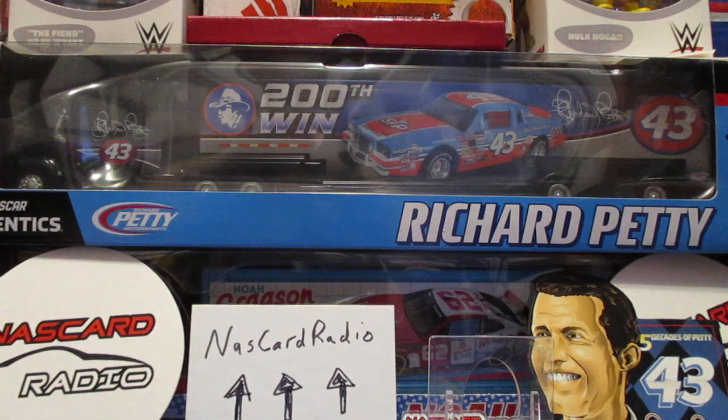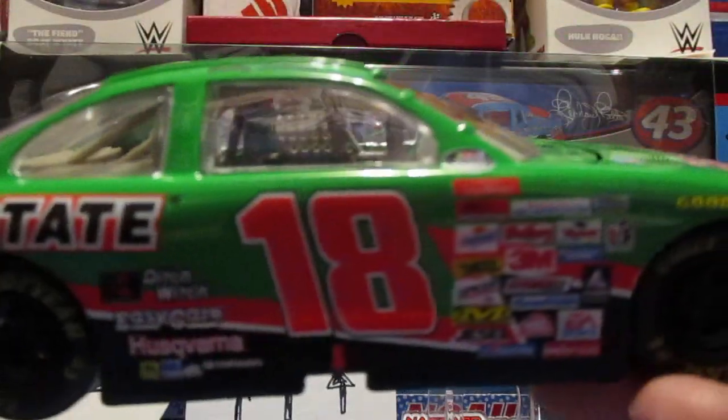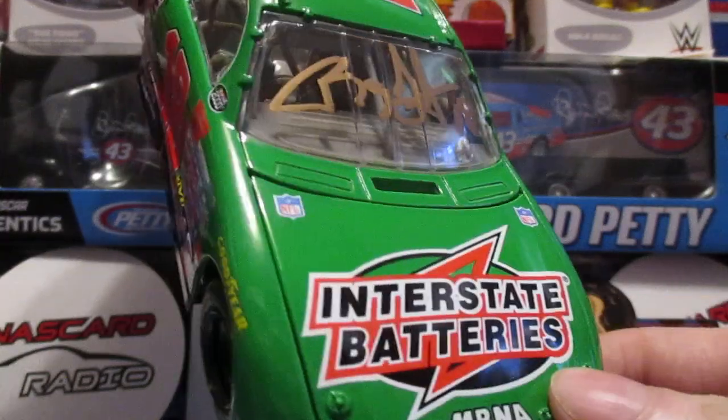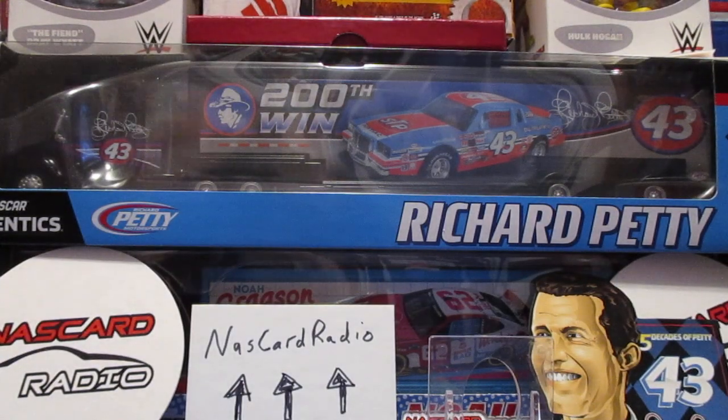Went to a Bobby Labonte appearance at Walmart - that's when him and Denny Hamlin were there. And I had one 1/24 scale left that I had got off the racing picker, and I was like, yeah, we'll get this one signed right here. And that is the Interstate Batteries car. Bobby was able to sign it there on the windshield. Looks pretty good in the gold metallic. So that was awesome.